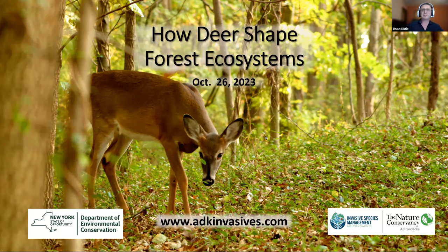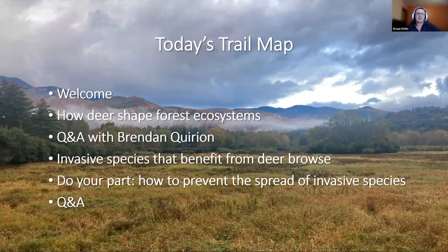Good morning, everyone. Welcome to How Deer Shaped Forest Ecosystems. It's really great to see so many of you here today. Today I'm going to do a quick welcome, talk a little bit about what APIP is and what we do. Then we're going to get right into the main event, How Deer Shaped Forest Ecosystems.